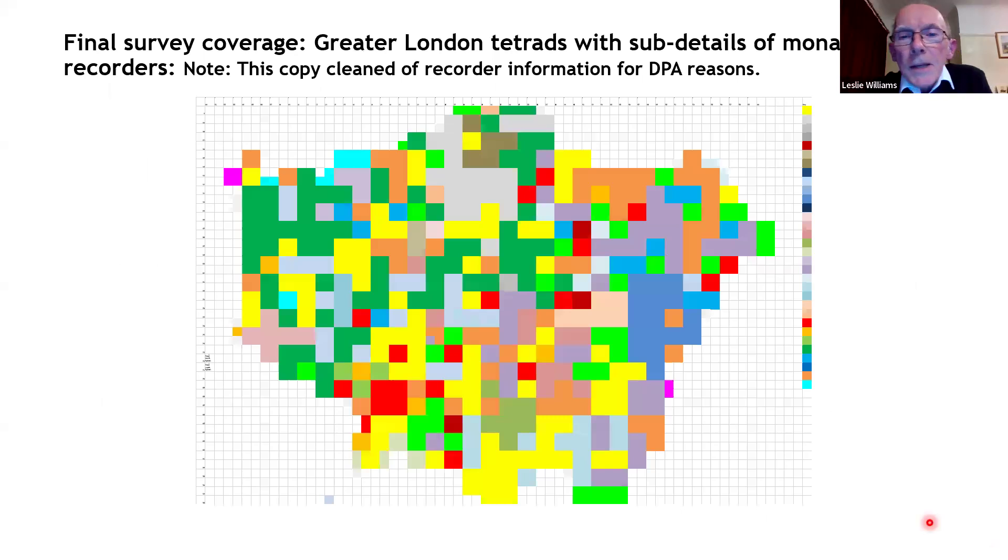Taking all the surveys into account, we ended up with a map swept clear of personal data to comply with data protection requirements. We wanted to ensure every tetrad in London was covered by the survey, and in the end we achieved that. We had coverage from about 60% of monads, but on a tetrad basis we achieved total coverage. Some tetrads had far more results than others, so there's some imbalance between them.